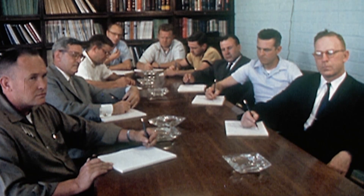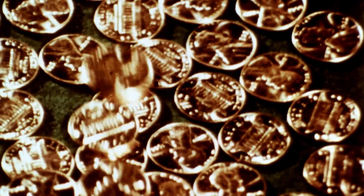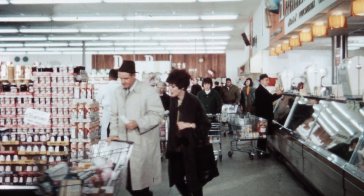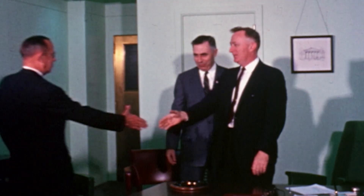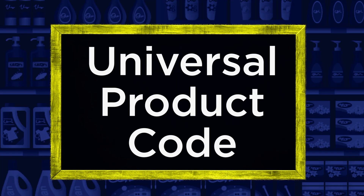A group of high-ranking industry representatives soon toured the store. Seeing the technology work, along with an increasingly urgent need to control costs as the industry's already slim profit margins dipped below 1%, renewed industry leaders' commitment to scaling up the barcode. Getting everyone on the same page took months of negotiating, but after dozens of meetings and calls, the biggest players in both industries got behind the vision of putting a small label on every package. They would call it the Universal Product Code, or UPC.